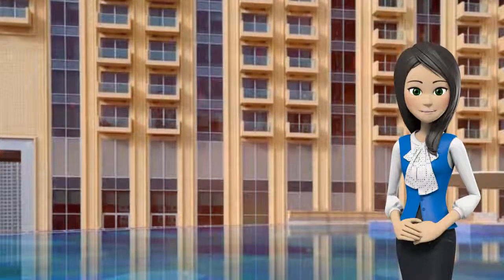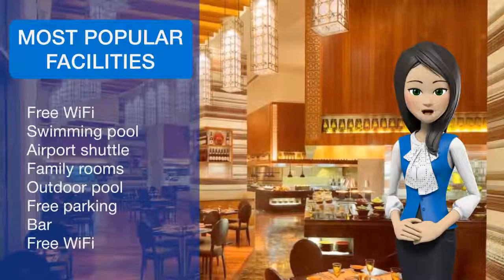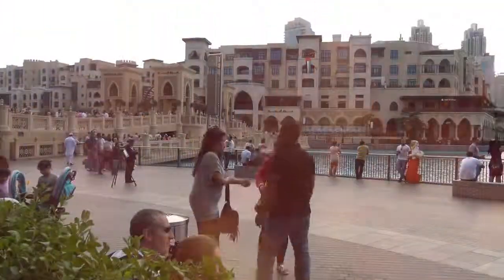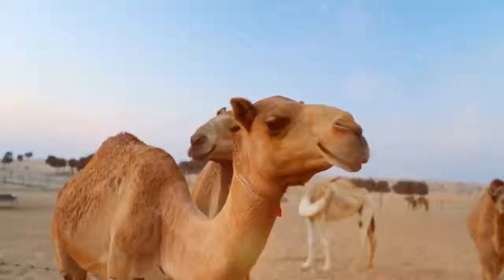The air-conditioned rooms of Address Dubai Marina are decorated with natural, warm colors and wooden furniture. All rooms feature free Wi-Fi, coffee and tea facilities, a minibar, iPod docking stations, and a flat screen TV. Room service is available 24-7.